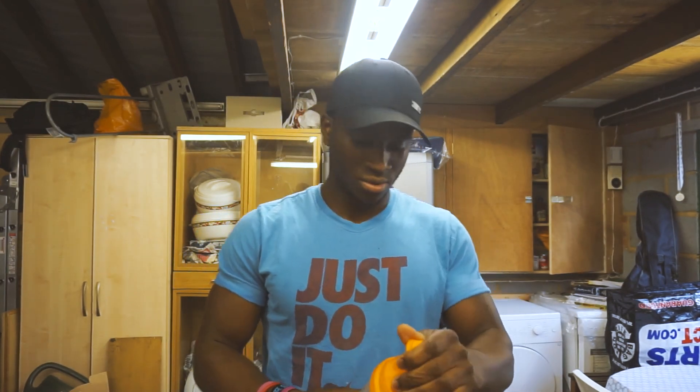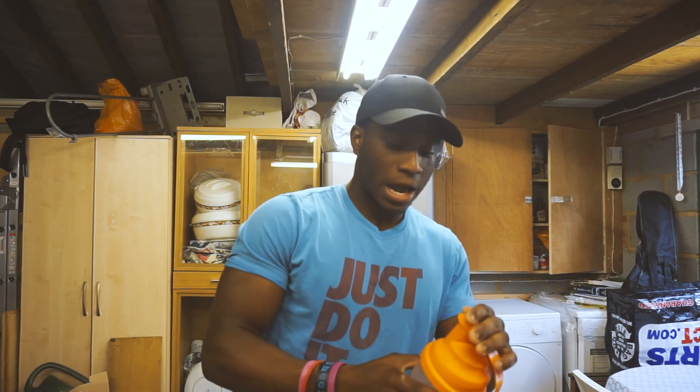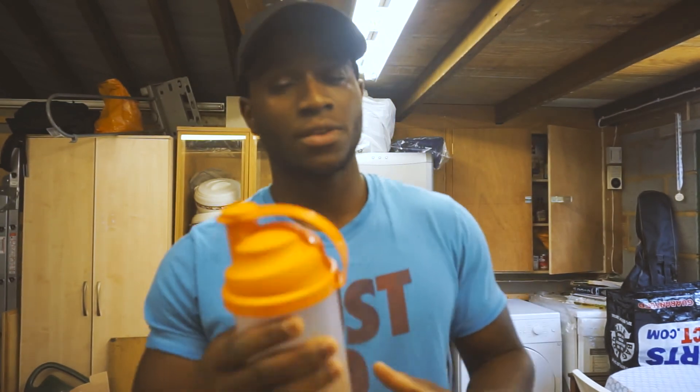MyProtein, you did alright. So guys, if you found this useful and would like me to review any potential protein supplements, please drop a comment below and I'll look into reviewing it for you. Please don't forget to like, comment, share, and subscribe — it helps these videos. If you're looking to get anything from MyProtein, check the link in my description. Thanks for tuning in, have a blessed day — peace.